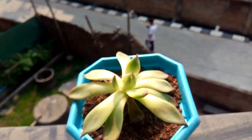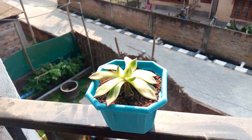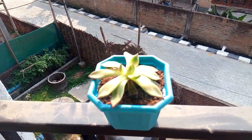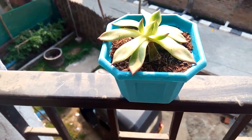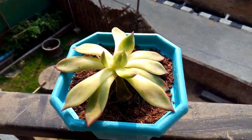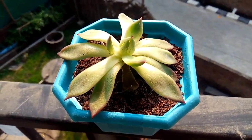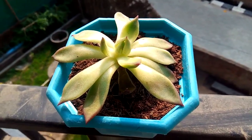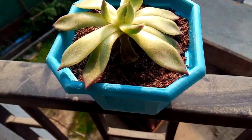When we talk about Echeveria, this plant is native to New Mexico and Central America. There are lots of species of Echeveria, but generally they have thick green fleshy leaves, as you can see here.